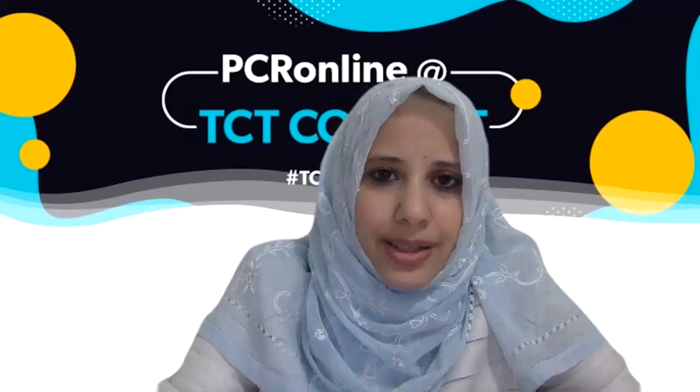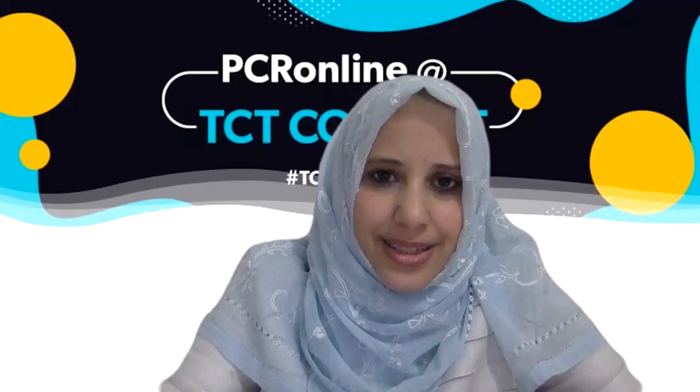Thank you, and hope to see you again in another episode of PCR Online at TCT Connect.